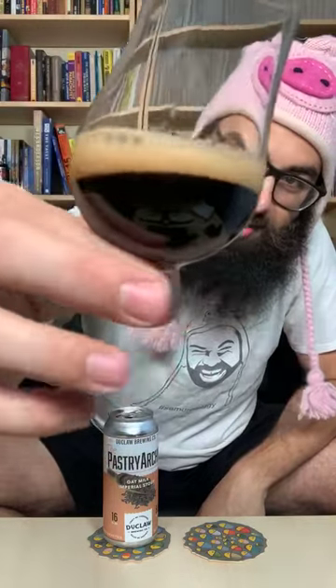Black as night — look at that. That is gorgeous. Some nice head retention as well, thanks to the oats. Straight black — can't see through that.